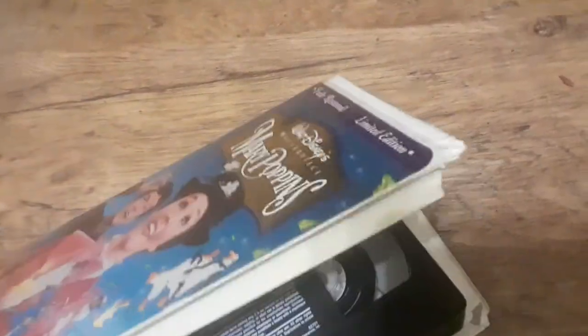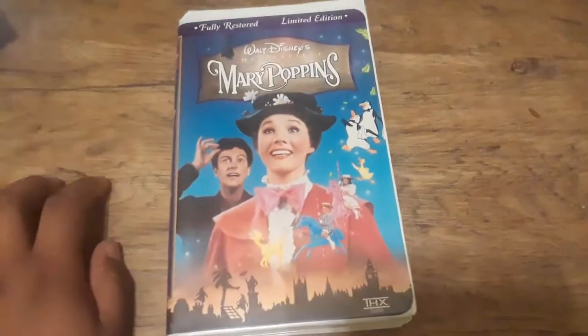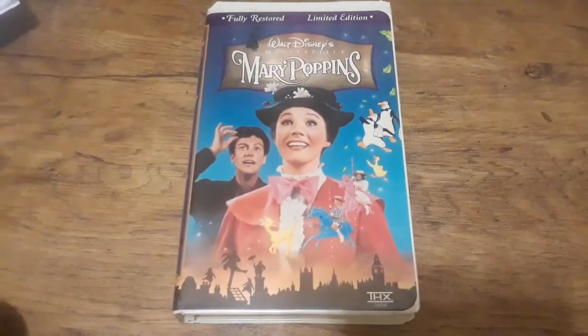Mary Poppins is a true classic — possibly the best live-action Disney film Walt ever made. But there you have it: the re-release Masterpiece Collection release of Mary Poppins.